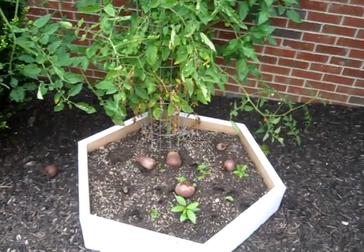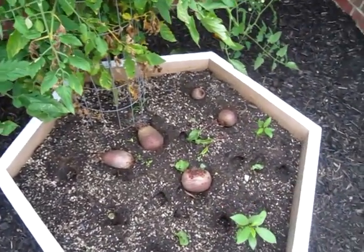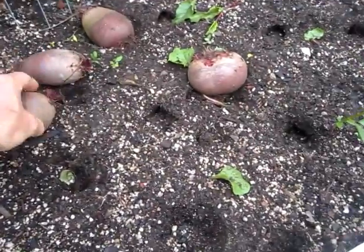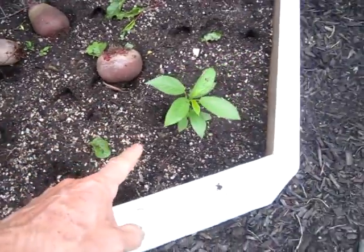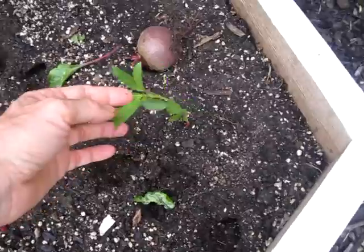I woke up this morning, came out here, and it looks like a deer has eaten all my beet tops. Luckily it left the roots. There are deer tracks, and luckily it didn't eat my Egyptian spinach sprouts.